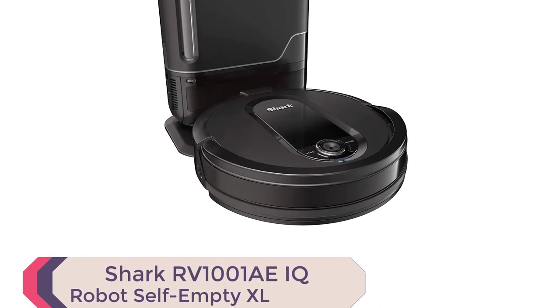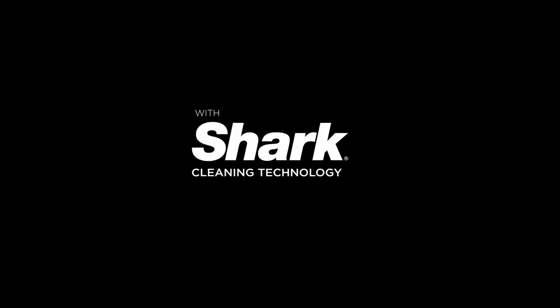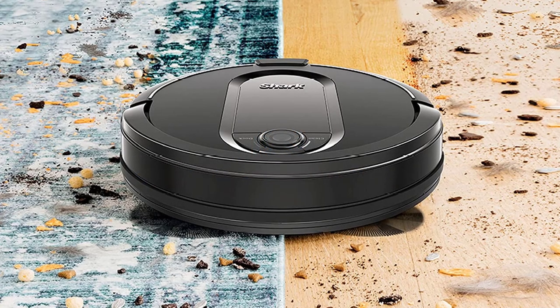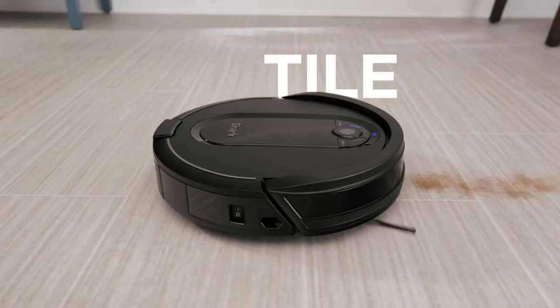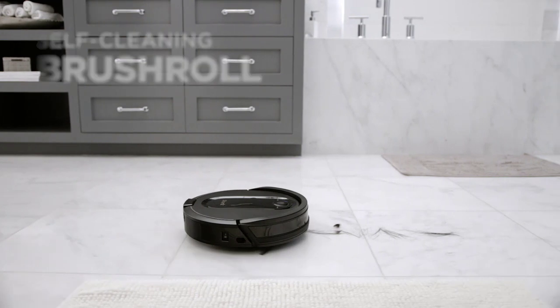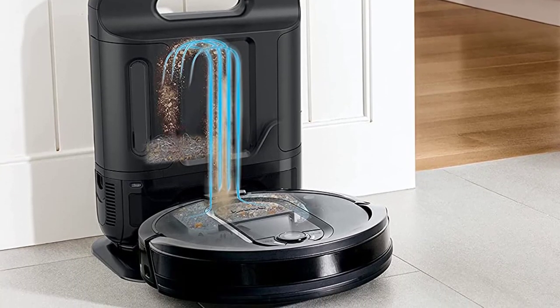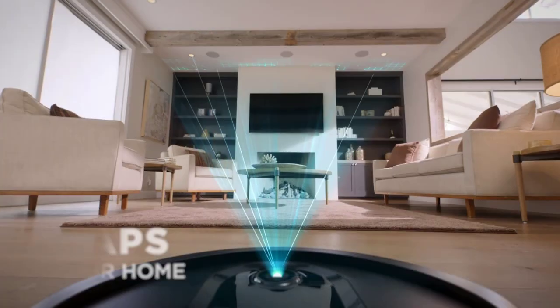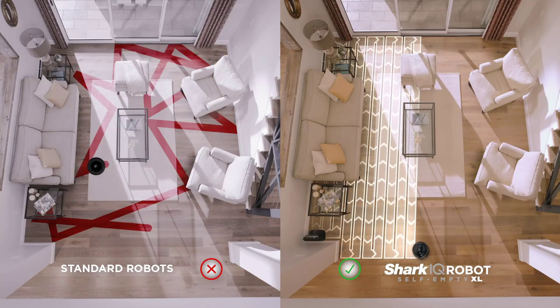Number 3: Shark RV 1001 AEIQ Robot Self-Empty XL. With up to 45 days of dirt and debris storage, this bagless, self-emptying base vacuum is the perfect choice for busy households. The Shark IQ Robot features powerful suction to take on large and small debris, as well as pet hair on carpets and floors. The self-cleaning brush roll removes pet hair and long hair as it cleans, eliminating the need for manual hair removal. Schedule whole home cleanings or target specific rooms with the Shark Clean app or voice control with Amazon Alexa or Google Assistant. The Shark IQ Robot maps your home and cleans row by row, room to room, for complete coverage.